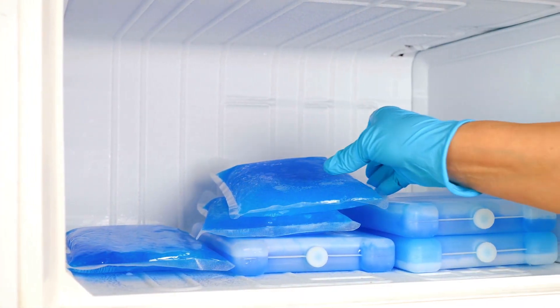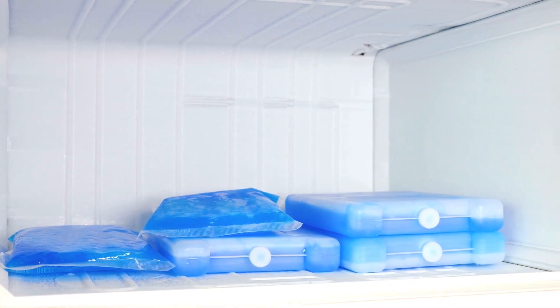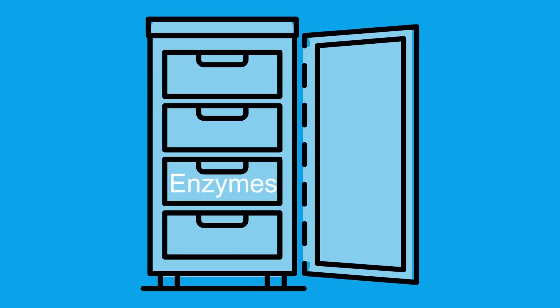One of the golden rules of organization is to group similar items together — keeping like with like. While this may already be implemented in some labs, it's possible for refrigerators or freezers to become disorganized over time, resulting in items being placed haphazardly. Keep your enzymes with your enzymes, your samples near other samples. Whatever categorization system you choose, the bottom line is always keep similar items together.